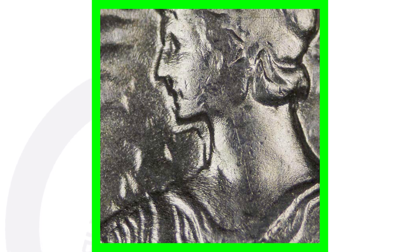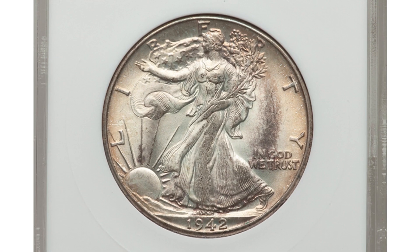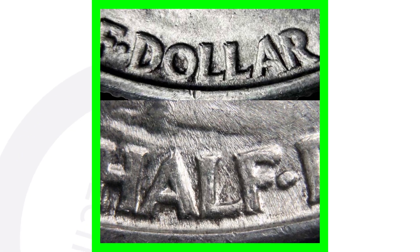For the 1942, you also want to look for doubling — a double die obverse. You can see the doubling on the outline of the face, the chin, and the neck. There's also doubling on Liberty's gown folds, so always be on the lookout. The coin with that double die obverse sold for over $140.